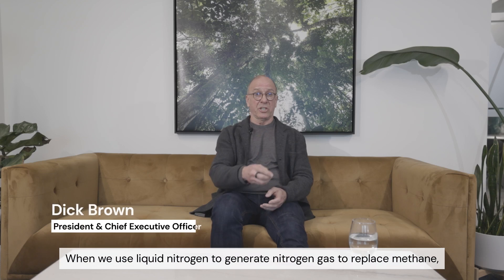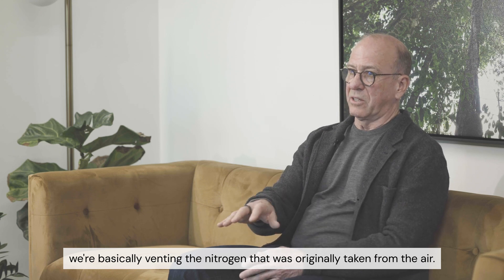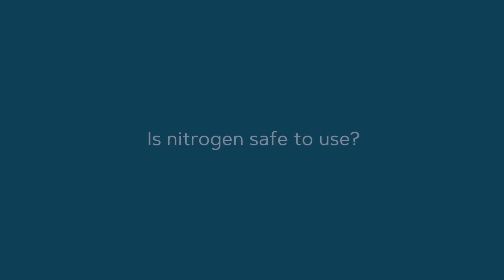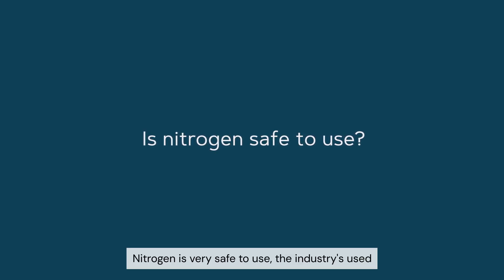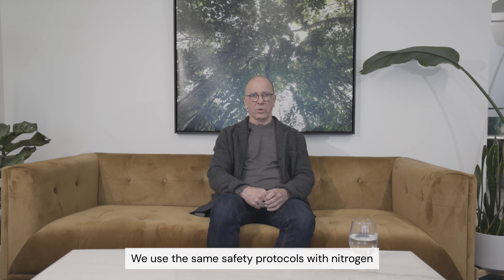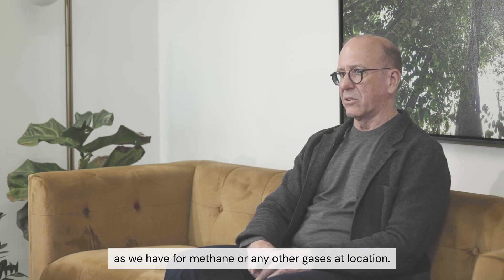When we use liquid nitrogen to generate nitrogen gas to replace methane, we're basically venting the nitrogen that was originally taken from the air, so it's a very clean solution. Nitrogen is very safe to use. The industry has used it for many years in different applications. We use the same safety protocols with nitrogen as we have for methane or any other gases at location.